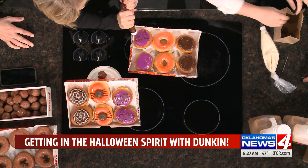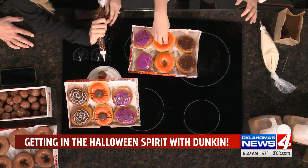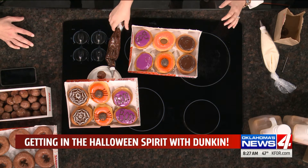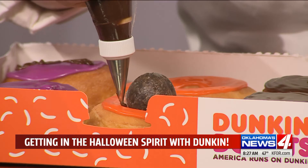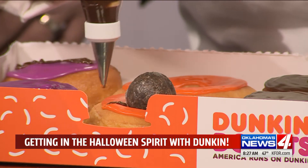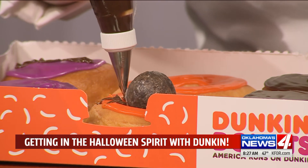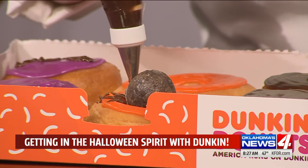So how do we do the spider thing? So for the spider donut, I'm gonna put a little munchkin in the middle here — we'll put it on this one because it'll set a little bit better. And then we're just gonna take our chocolate icing and draw our legs. How many legs? Four on each side, there's eight legs. Like an octopus? Like a spider.